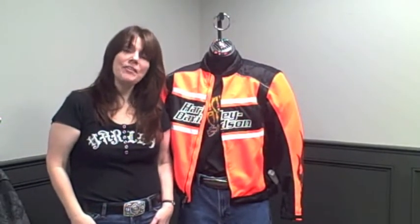Hi, this is Patti over here at Bryan's Harley-Davidson in Lamborn, and this week one of my favorite things — Patti's favorite things — is two men's jackets.